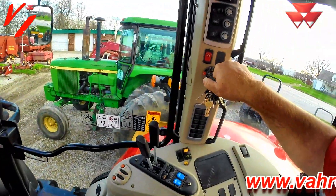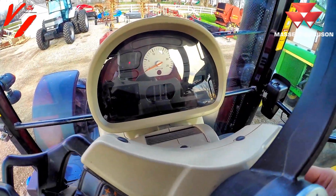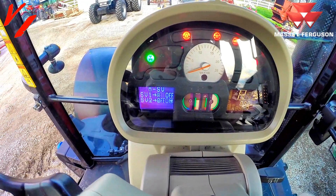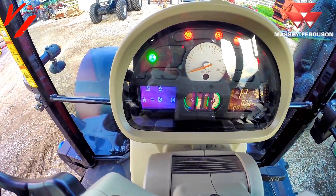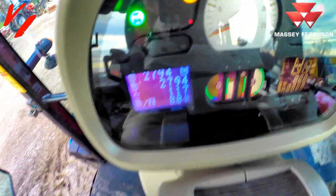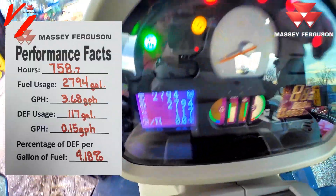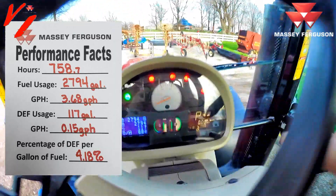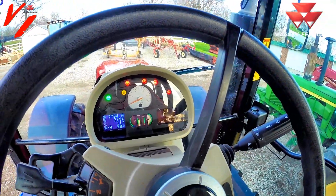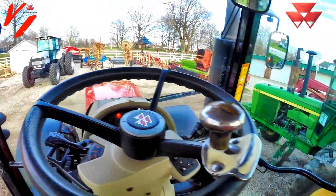We're going to jump up here, fire it up, and use the keypad on the dash to scroll through the performance monitor — we call this a dot matrix screen. Here you can see the total hours at 294, the total fuel used, and the total DEF used. That's going to allow you to calculate stats based on the hours of the machine, which shows 758.7 hours total.